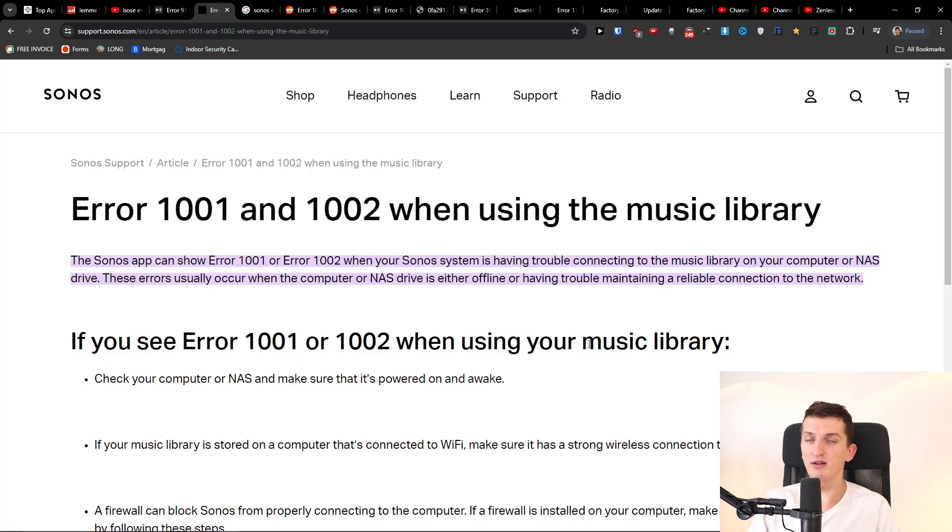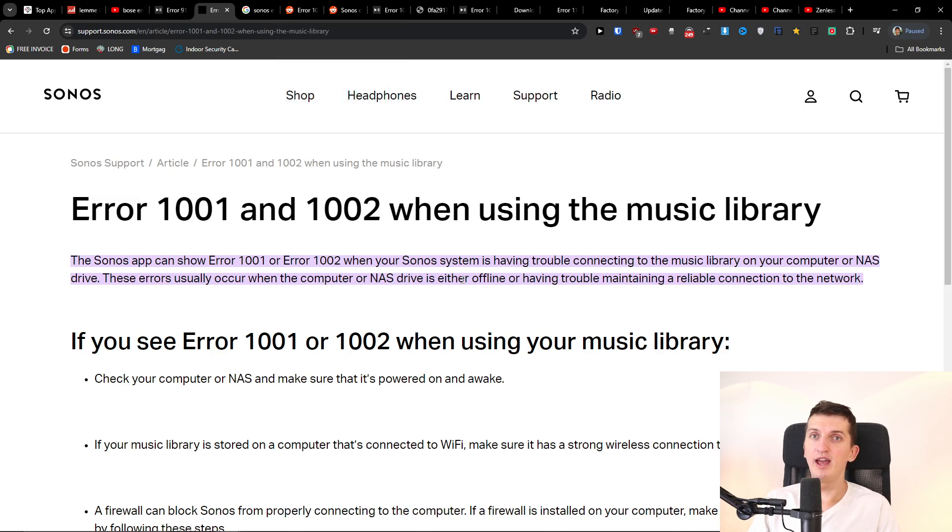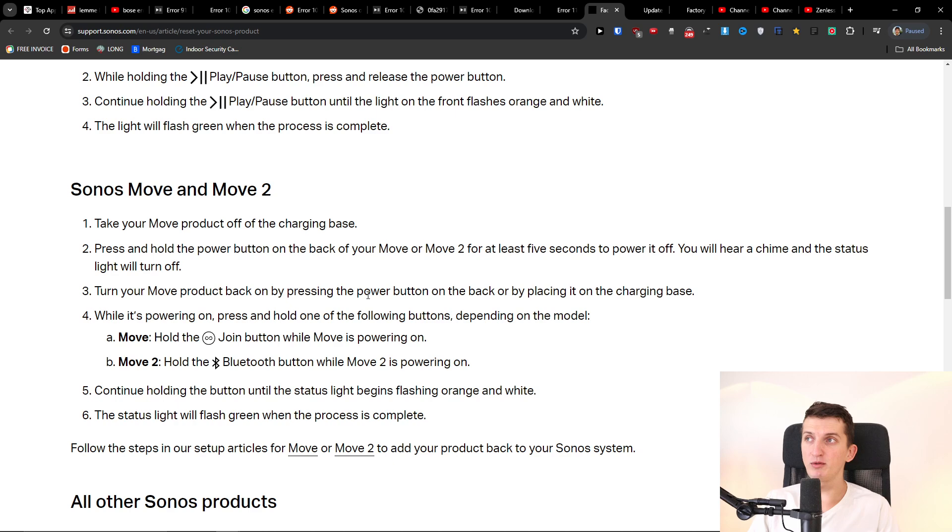So what you want to do is perform a reset on your Sonos products. Then you can also try rebooting your router and modem — just turn them off. I'd also encourage you to remove everything that's cable-connected to the router, as that might be causing issues.